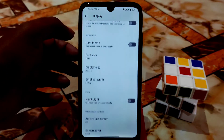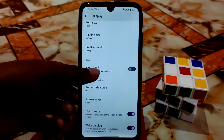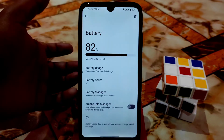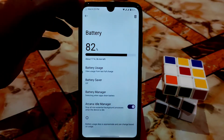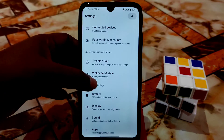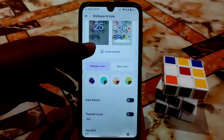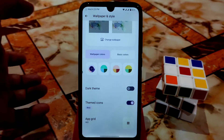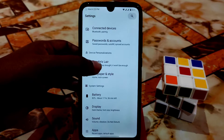Display settings are here as usual — display size, smallest width, nightlight, screen saver, and double-tap to wake, all working without any problem. Battery backup is also fine. There's an Arcana Auto Manager you can enable. Wallpaper and styles let you select custom color or basic color. Theme icons can be enabled and many grid options are available.